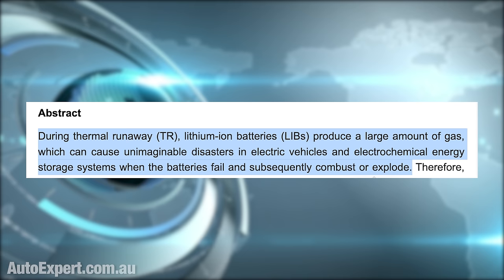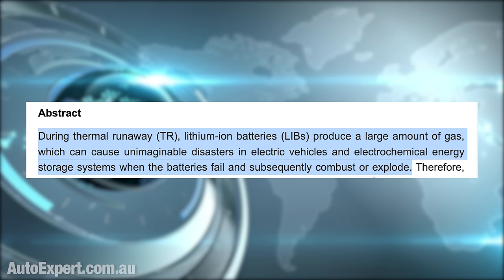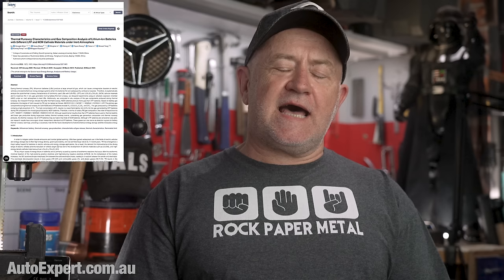According to a paper from nine credible academic researchers in China — where the vast majority of the world's lithium-ion batteries are made — during thermal runaway, lithium-ion batteries produce a large amount of gas which can cause, quote, 'unimaginable disasters' in electric vehicles and electrochemical energy storage systems when the batteries fail and subsequently combust or explode. Don't hold back, dudes — give it to us straight.